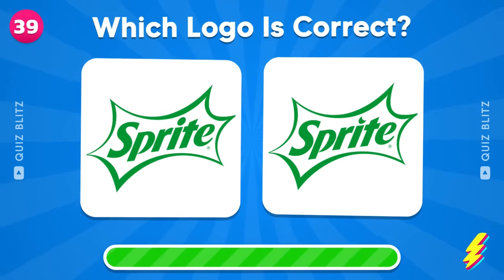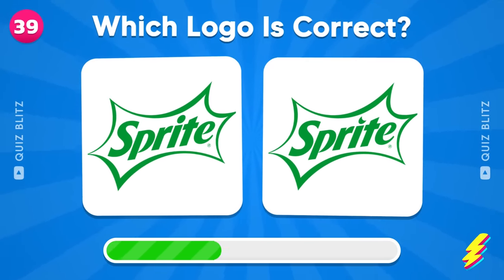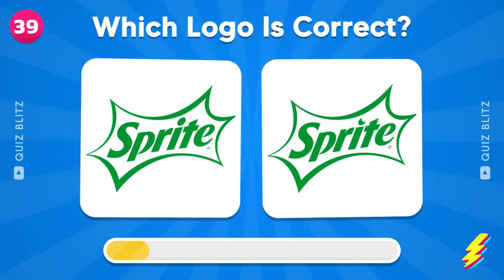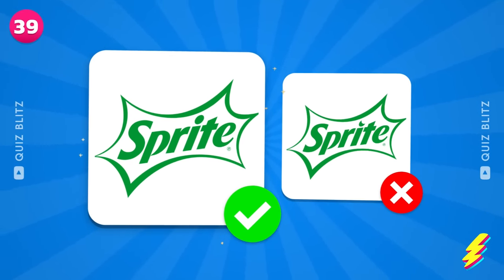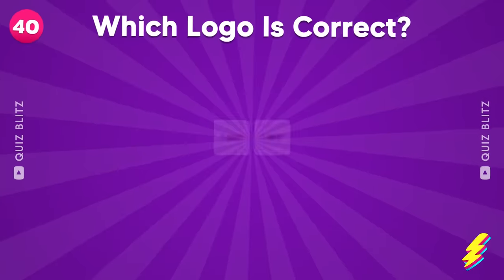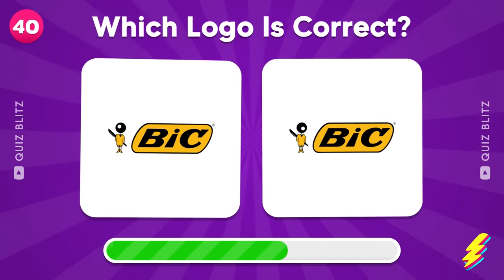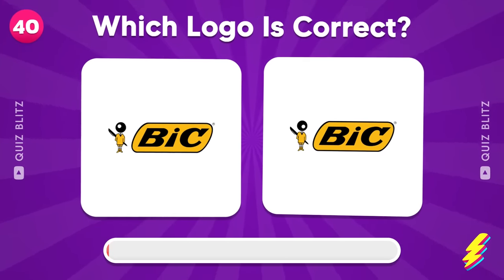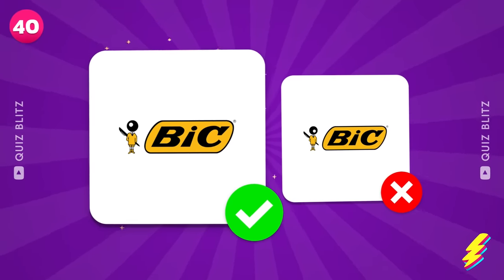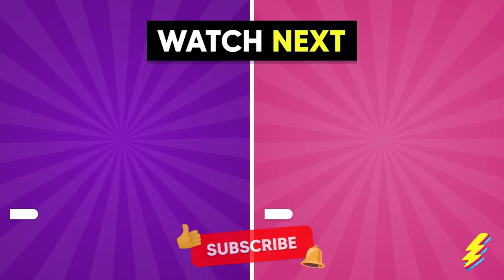Sprite. Yeah, this is the one. Pick your next challenge and make sure to like and subscribe.